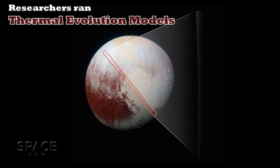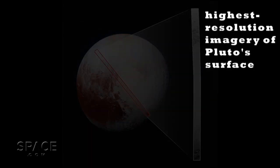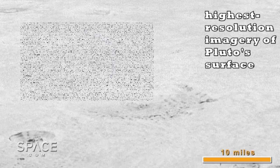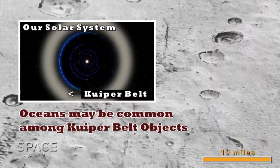The researchers ran thermal evolution models along with studying the New Horizons imagery to come to this conclusion, and it also lends credence to the idea that oceans may be common among Kuiper Belt objects.